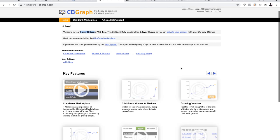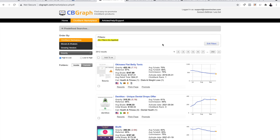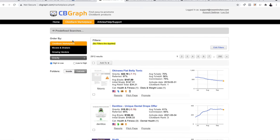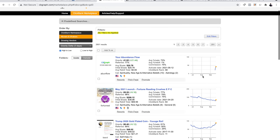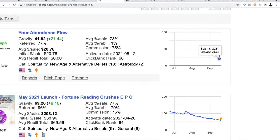Let's click 'ClickBank Marketplace' inside the tool. Now we can see all the products on ClickBank, but with more stats — so we can make better predictions and see which products are going to make us the most money. Under 'Order By,' we're going to use two metrics: 'Movers and Shakers' and 'Growing Vendors.' Let's start with Movers and Shakers — this gives you products or offers that are getting hot right now, today.